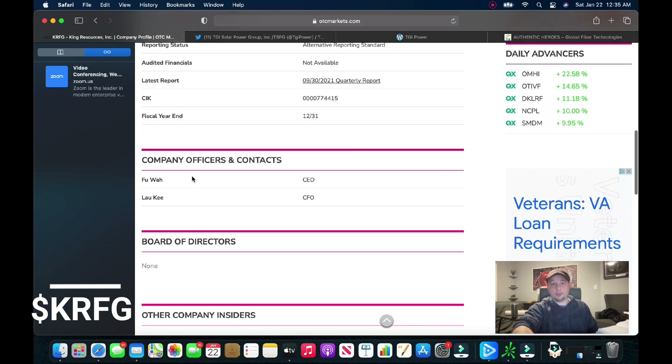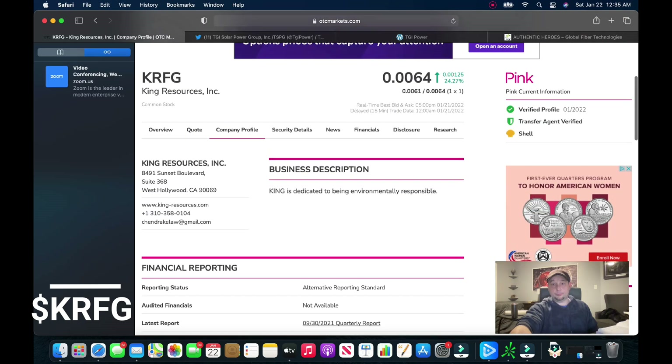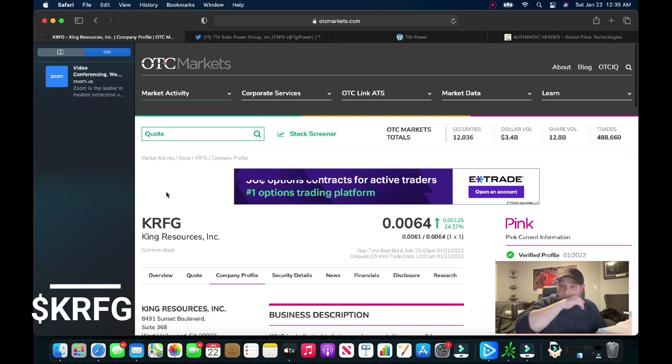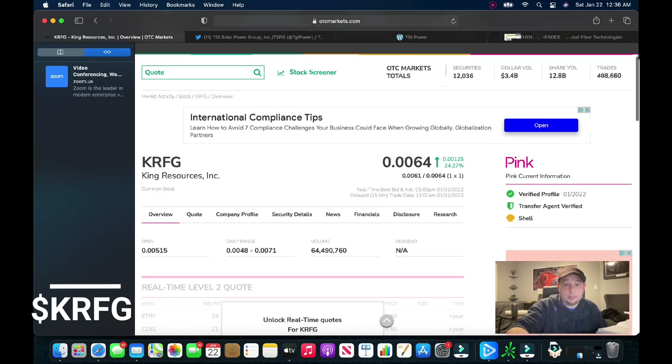What has changed: if you go to the company profile, the address was changed, and the company officers and contacts were changed to Fuwa and Laoki. I would imagine some Chinese businessmen or businesswomen were added. We'll find out what's going on — we've been waiting on this ticker for a while. Almost 65 million shares traded today, so it was a really good volume day.